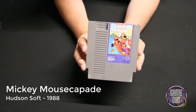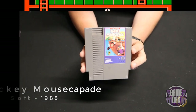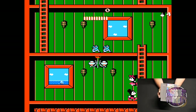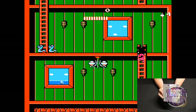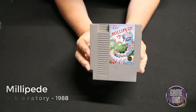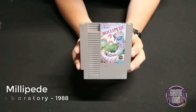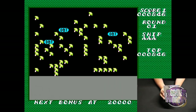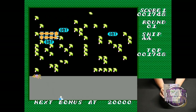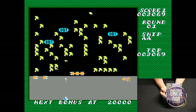Mickey Mousecapade released by Hudson Soft in 1988 lets you play as Minnie and Mickey in a tag-team platforming action kind of game. It's pretty fun, has its quirks, but it's alright. Millipede released by HAL Laboratory in 1988 — the follow-up to classic Centipede — has essentially the same gameplay but feels a little faster with a few extra things added. Personally I prefer Centipede.